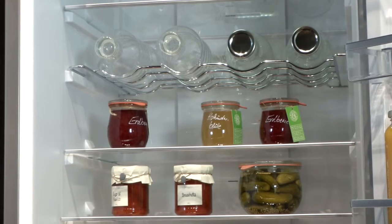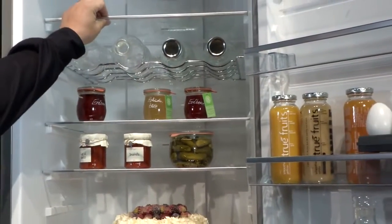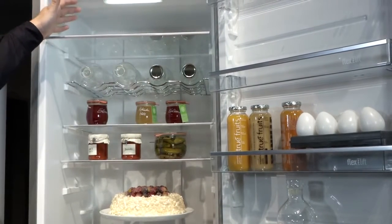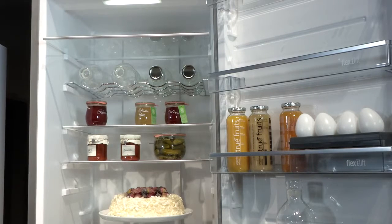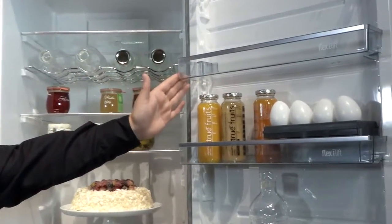Some of the other features to make loading and storing your product easier are slide and store shelves, which allow you to get back to the back of the shelf when needed — whether that's just to put product in, or maybe when you do your spring cleaning — and also the flex lift shelves.